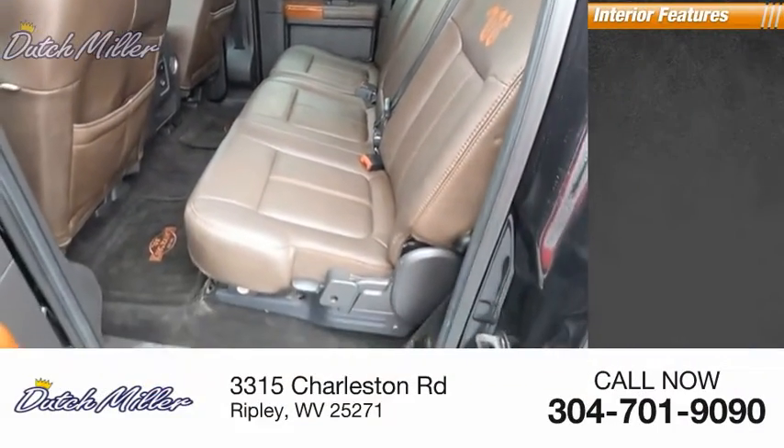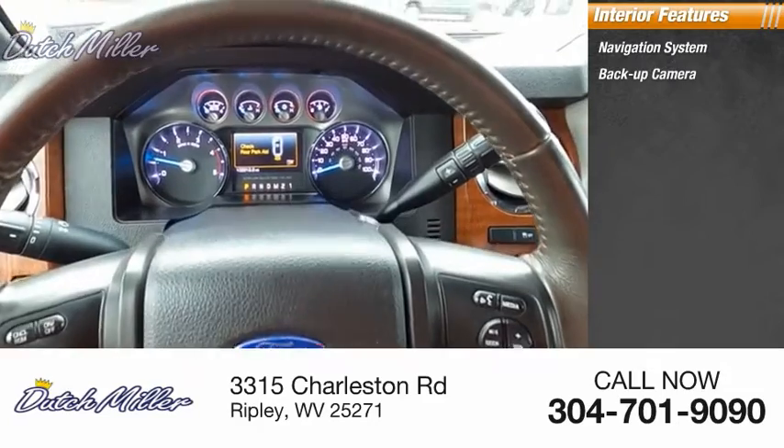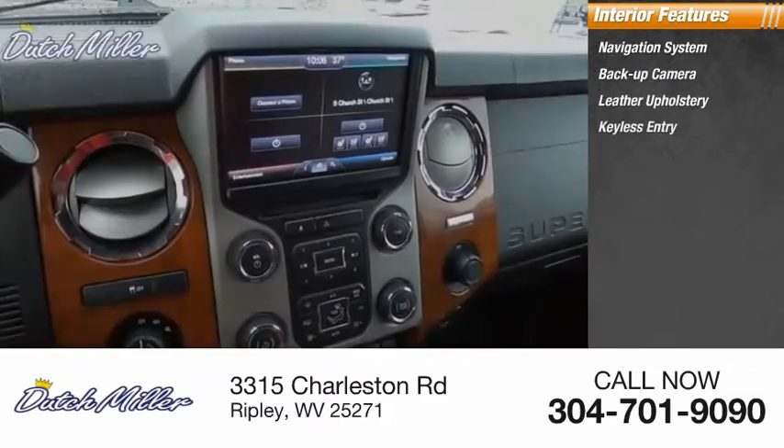Inside you'll find a navigation system, backup camera, leather upholstery, and keyless entry.